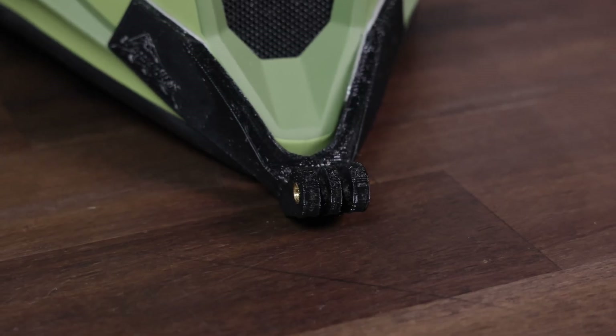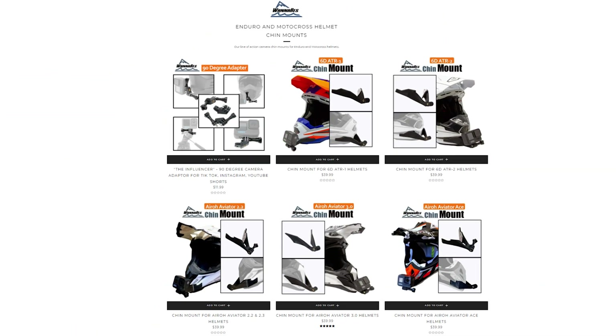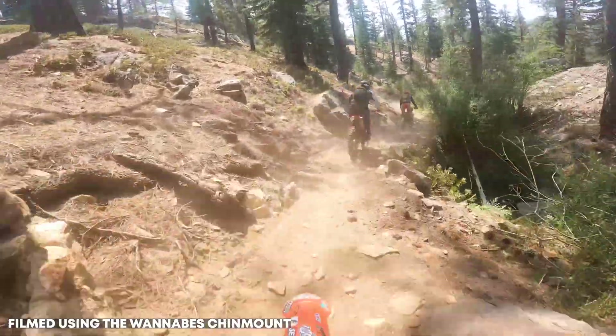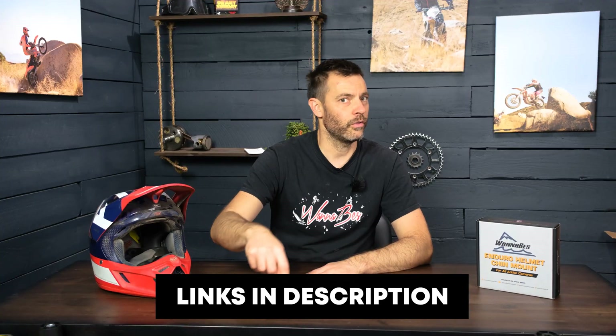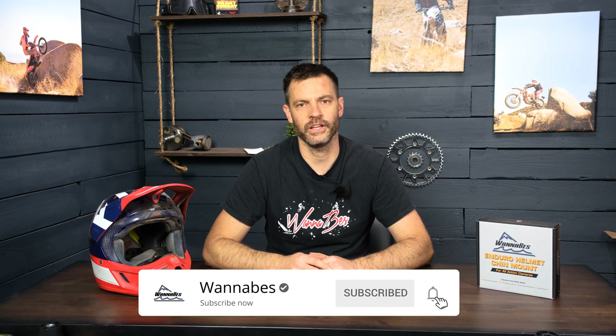Before you move on to the next segment where you'll really start to solve your problems, I want to quickly pitch these chin mounts that we make. We designed these custom for each helmet we run — we're now up to about 65 models and growing fast. They're specifically designed for every helmet so they perfectly fit the chin guard. Check those out — link in the description. I'll also put links to parts two and three of this video. Part two is valve stem seal changing; part three is checking the piston and rings for oil leaks causing oil burn. Thanks a ton for coming on this journey with me — I'll see you in part two.